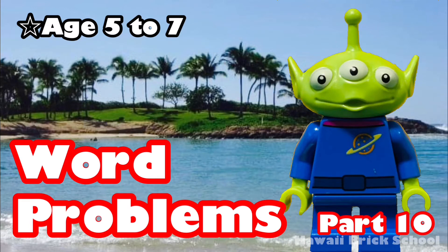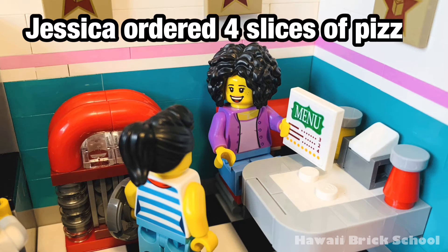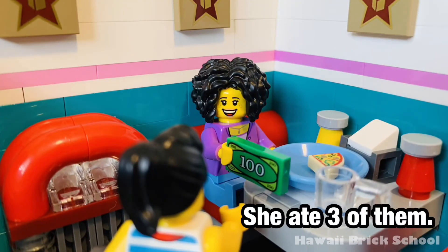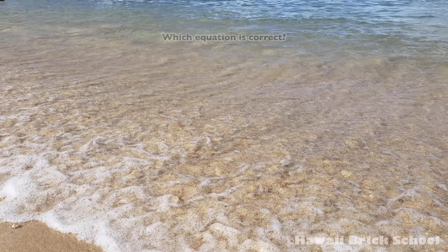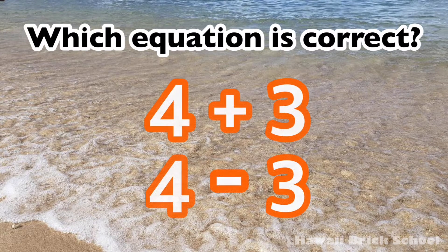Okay, let's go! Jessica ordered four slices of pizza. She ate three of them. How many slices of pizza are left? Which equation is correct? 4 plus 3 or 4 minus 3?